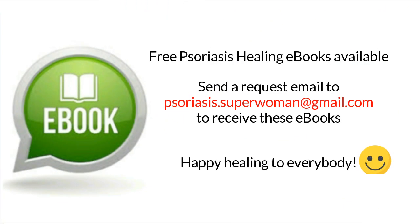Free psoriasis healing ebooks available. Send a request email to psoriasis.superwoman@gmail.com to receive these ebooks. Happy healing to everybody.